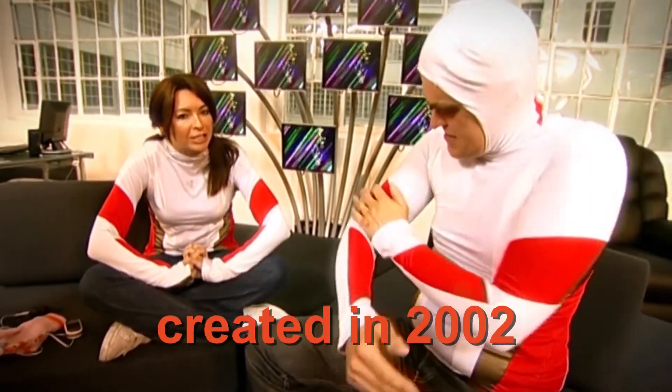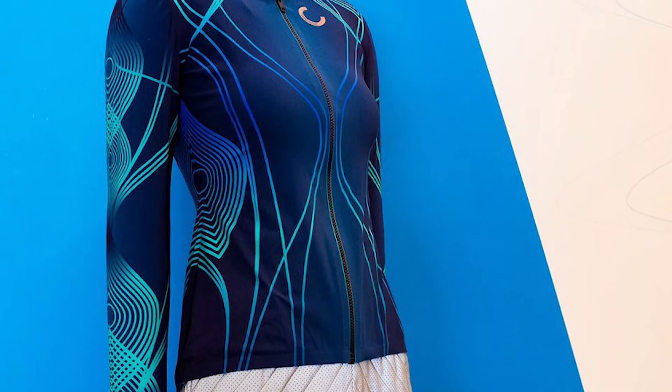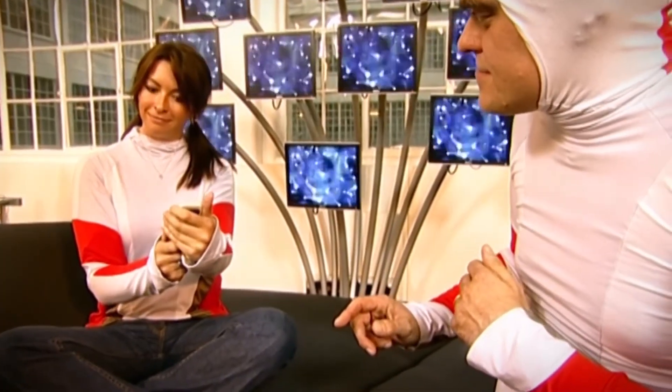Cute Circuit created the LD Hug Shirt in 2002 and since then, it has gone through several revisions. Additionally, they recently unveiled the Sound Shirt, used for games and music, which has two times as many actuators.